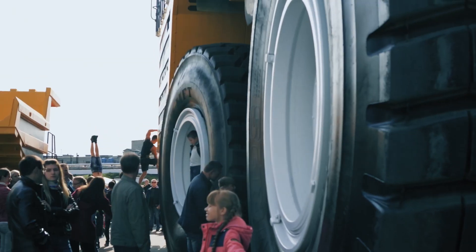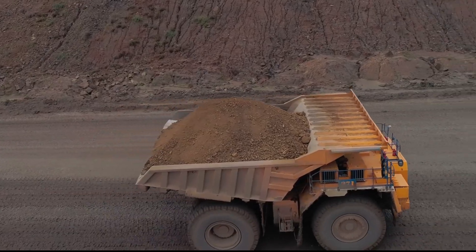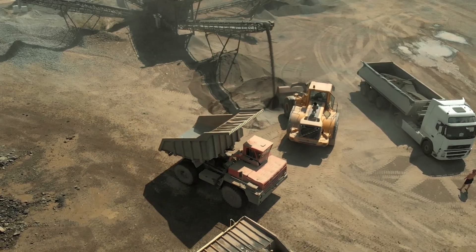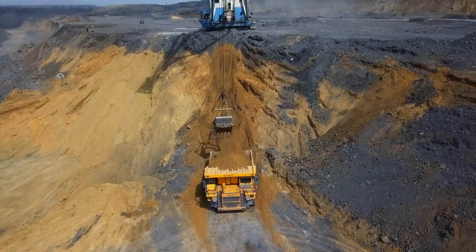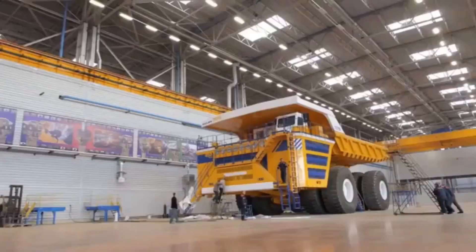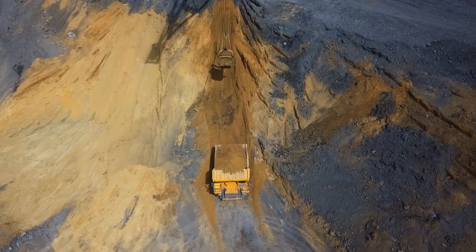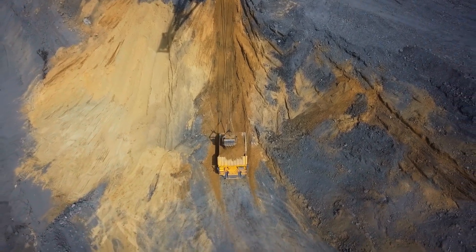Have you ever looked at a truck and thought that thing could crush a house? Welcome to the world of the biggest trucks ever built, where tires are taller than elephants, fuel tanks rival swimming pools, and horsepower hits the thousands. These mechanical beasts aren't just oversized — they're industrial titans, built to haul the heaviest loads across some of the harshest terrain on Earth. From mining sites deep in the Amazon to road trains stretching across the Australian outback, these giants of transport are pushing the boundaries of engineering, power, and scale. Whether they haul ore, tanks, or even space shuttles, they all have one thing in common: they're monstrously big.